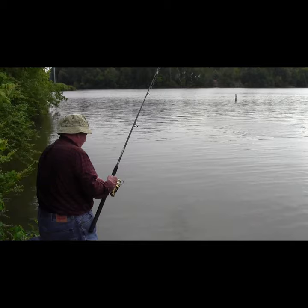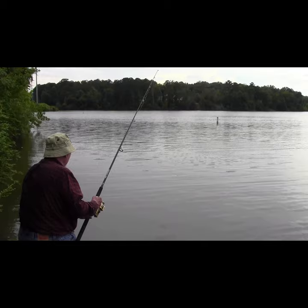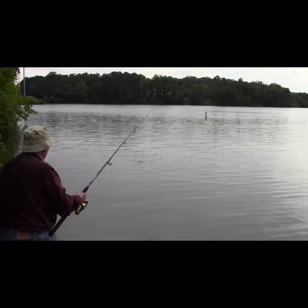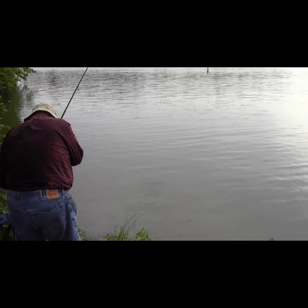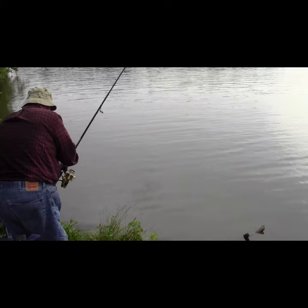The slip sinker of the Carolina rig will allow it to move around actively, and there ought to be some cats out there hungry enough to grab it and make a run. You can see the channel marker in the background. We're fishing in a little bit more shallow water, but it still ought to be a good hunting ground for the catfish.